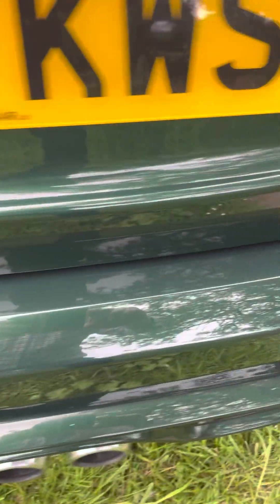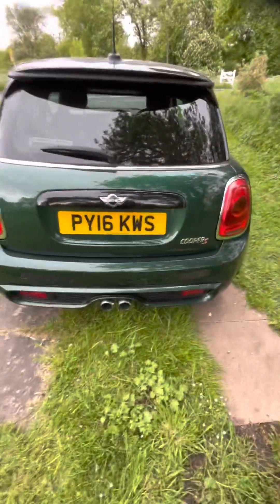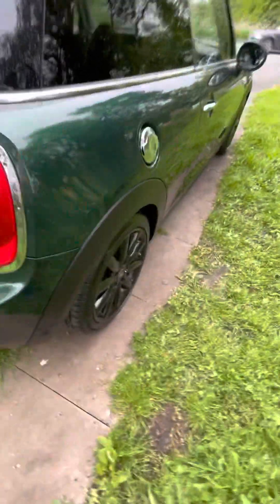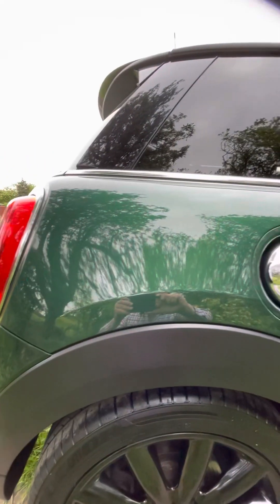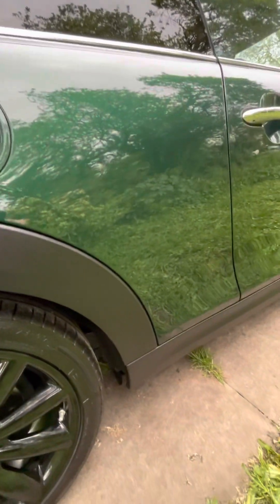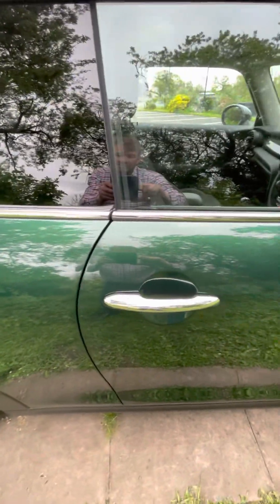In the back we've got park distance control. No damage on the quarters here, which is where it sometimes happens. No scratches on the back of the bumper, which is often where you get them. Really nice tailpipes on these Cooper S's as well. Looking at that really nice aggressive-looking back end. Another perfect alloy wheel, a really good panel — no one's dented it whilst putting fuel in with a filler nozzle or anything like that. No scratches, perfect panel. Privacy glass as well.